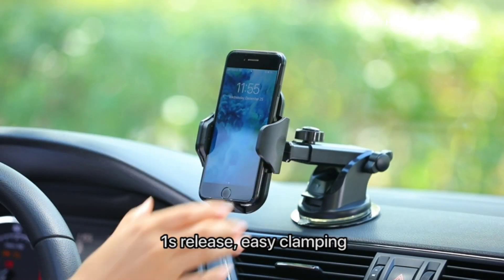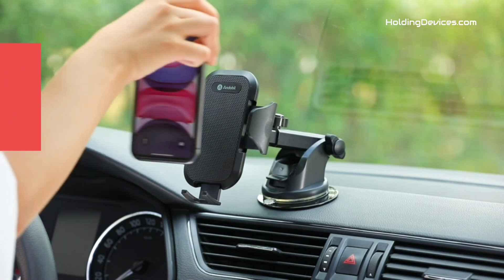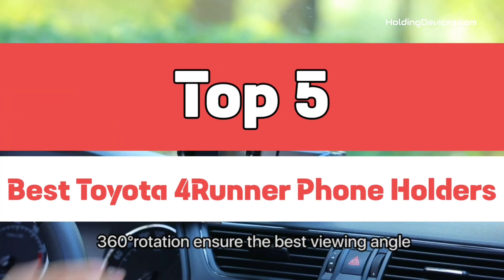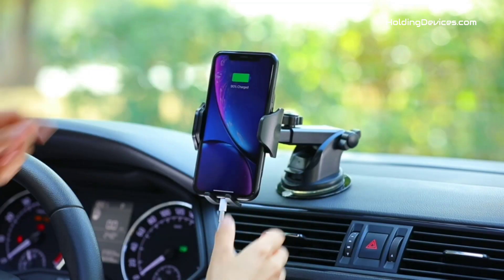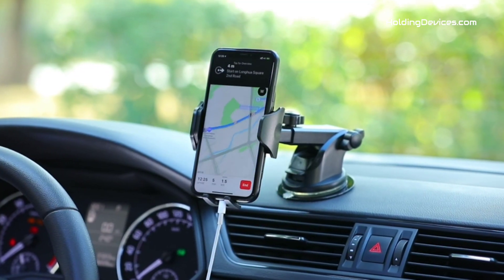Are you looking for the best phone holders for Toyota 4Runner in your budget? In today's video, we break down the top 5 best Toyota 4Runner phone holders available in the market. We have analyzed reviews from actual users and made our ranking based on their price, quality, durability, performance, and compatibility with Toyota 4Runner.